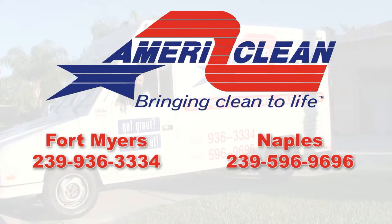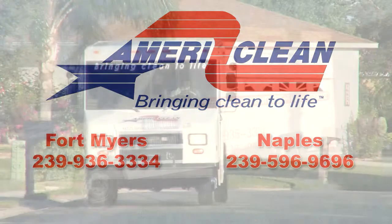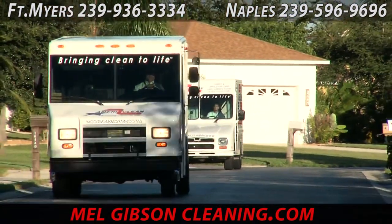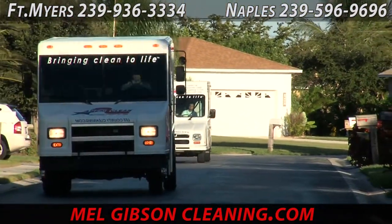Hello folks and welcome to melgibsoncleaning.com, brought to you by AmeriClean. Today we will be doing some commercial floor work, but first a little fact.